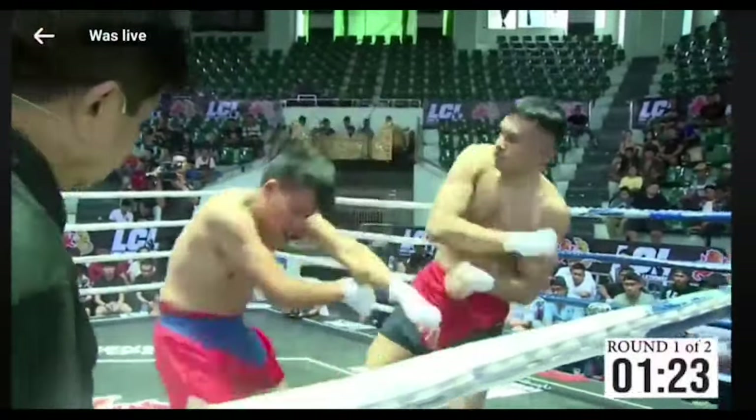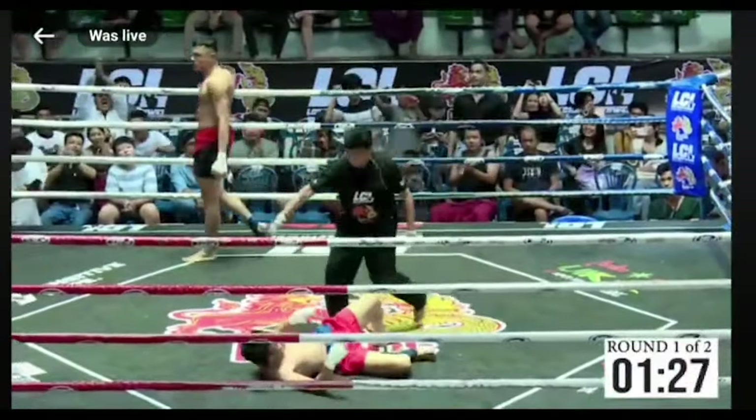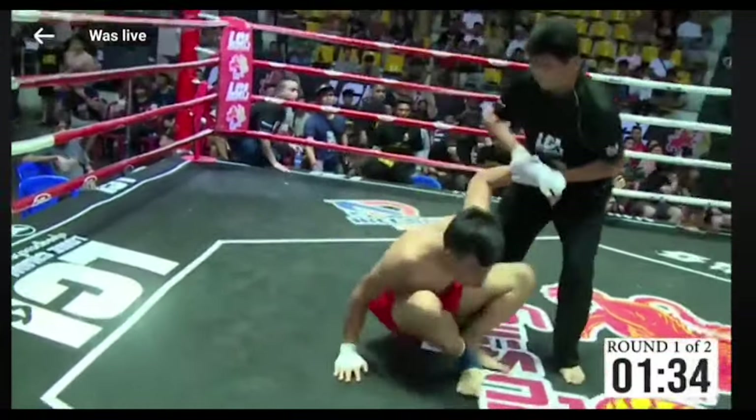He almost looks like a Lethwei fighter. He got him with an elbow! He got him with an elbow, guys. Wow, he got him.